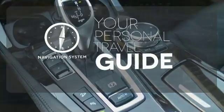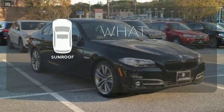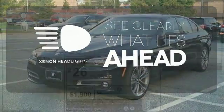It comes with a navigation system to easily guide you to your destination. The sunroof gives you fresh air for your drive, and what lies ahead is much clearer thanks to Xenon headlights.